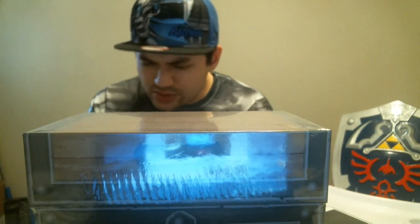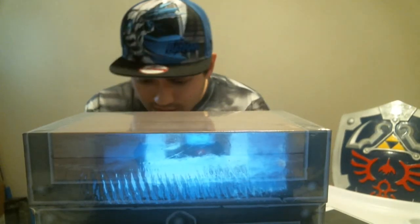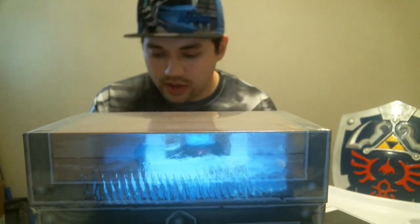It also comes with a two-sided, laser-etched metallic bookmark, included to help players keep their spot in over 2,000 pages of Legend of Zelda strategies. And a certificate of authenticity from Eiji Aonuma himself, who I believe started working on Link to the Past as his first game, and then led the team for Majora's Mask — but don't quote me on that, I'll have to look it up.